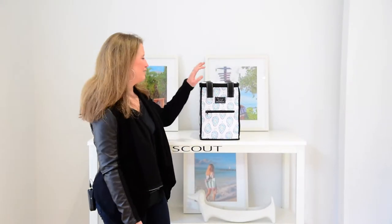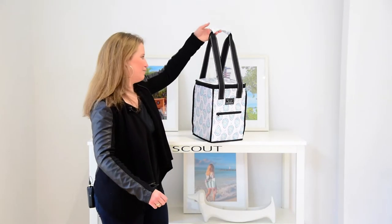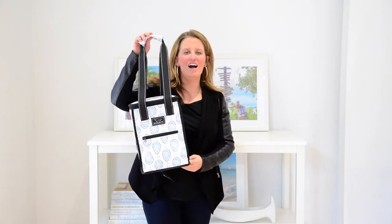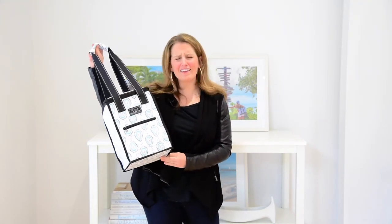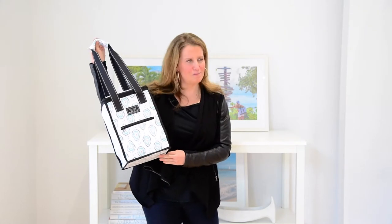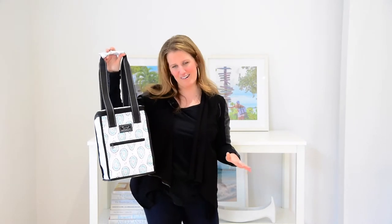Hi, I'm Crutcher and this is the Pleasure Chest cooler from Scout. This Pleasure Chest is the perfect size cooler, very easy to carry and actually one of our best-selling coolers. I think that it's because when you're bringing a Pleasure Chest around, you are bringing the fun regardless of where you are.